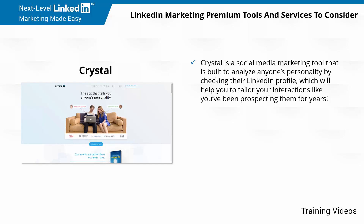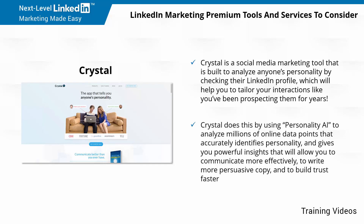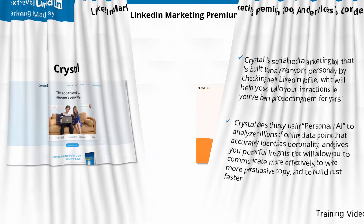Crystal is a social media marketing tool that is built to analyze anyone's personality by checking their LinkedIn profile, which will help you to tailor your interactions like you've been prospecting them for years. Crystal does this by using Personality AI to analyze millions of online data points that accurately identifies personality and gives you powerful insights that will allow you to communicate more effectively, to write more persuasive copy, and to build trust faster.